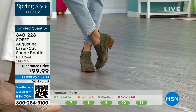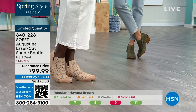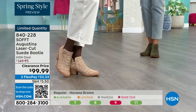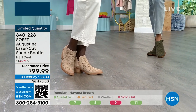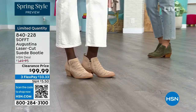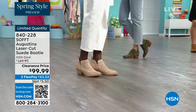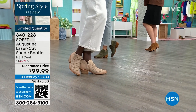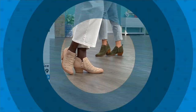You still have that timeless suede that you don't have to baby. Fern is the green, biscotti is the lightest color, and Havana brown is your brown choice — 840-228 is the item number. There are some things that do deserve spending a little bit more on, and shoes are one of them.